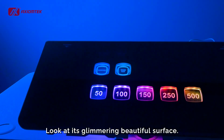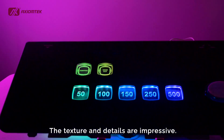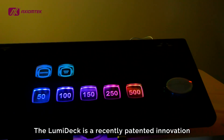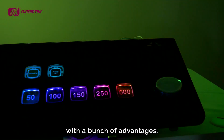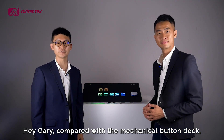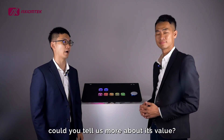Look at this glimmery, beautiful surface. The texture and details are impressive. The Lumideck is a recently patented innovation with a bunch of advantages. Hey Gary, compared with the mechanical button deck, could you tell us more about its value?